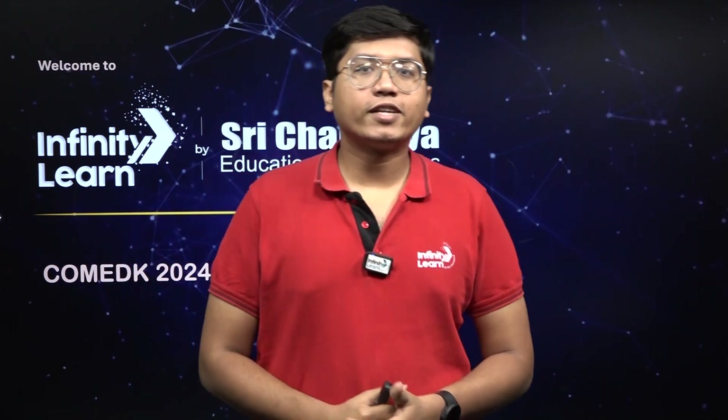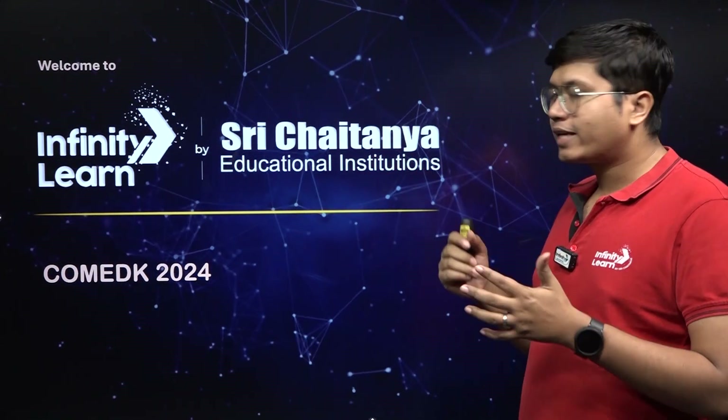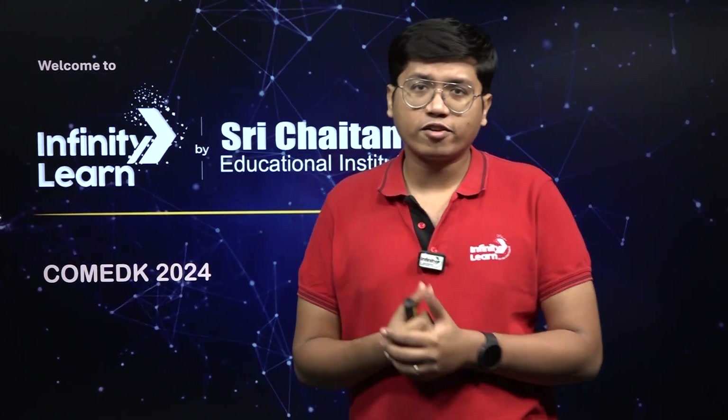Hi students, welcome to this session here at Infinity Learn by Shree Chaitanya. I am Anirudha sir, your physics faculty over here, and today we are going to talk about the COMEDK examination, a state examination that is held in the state of Karnataka.